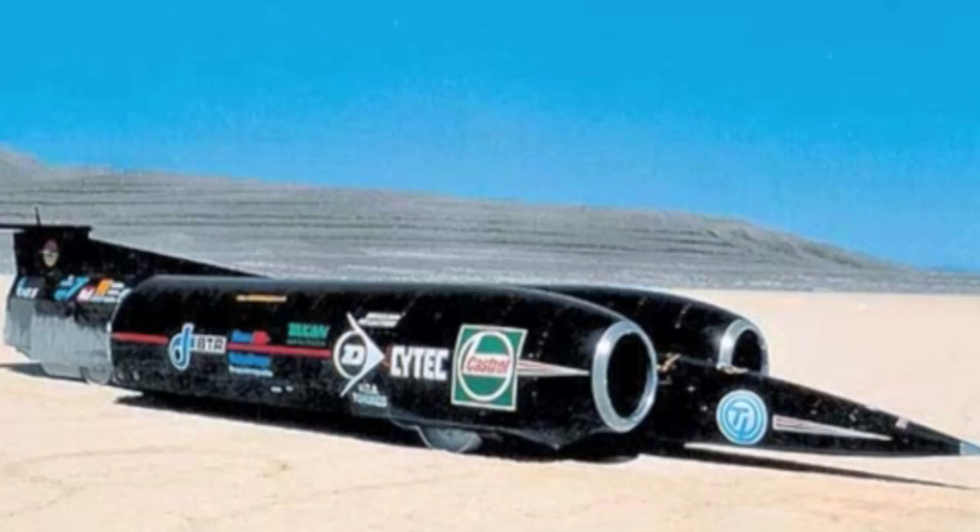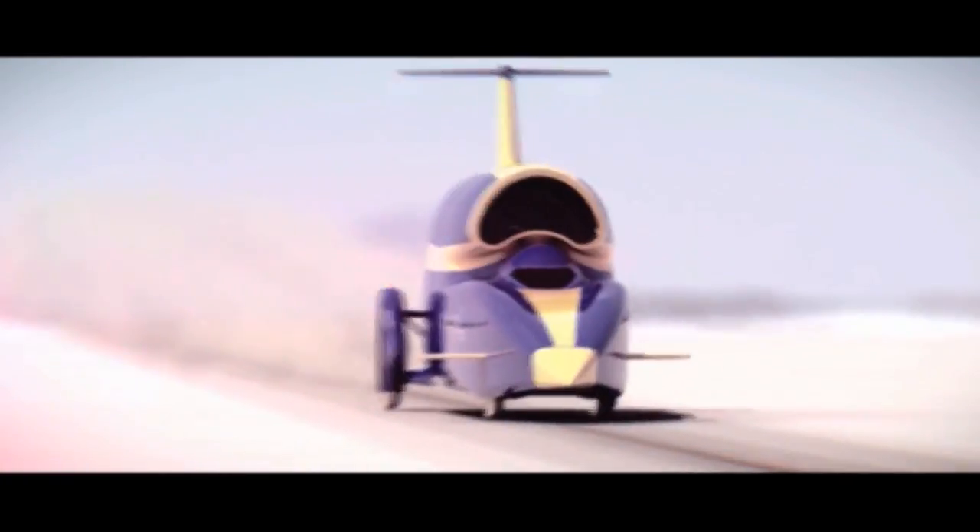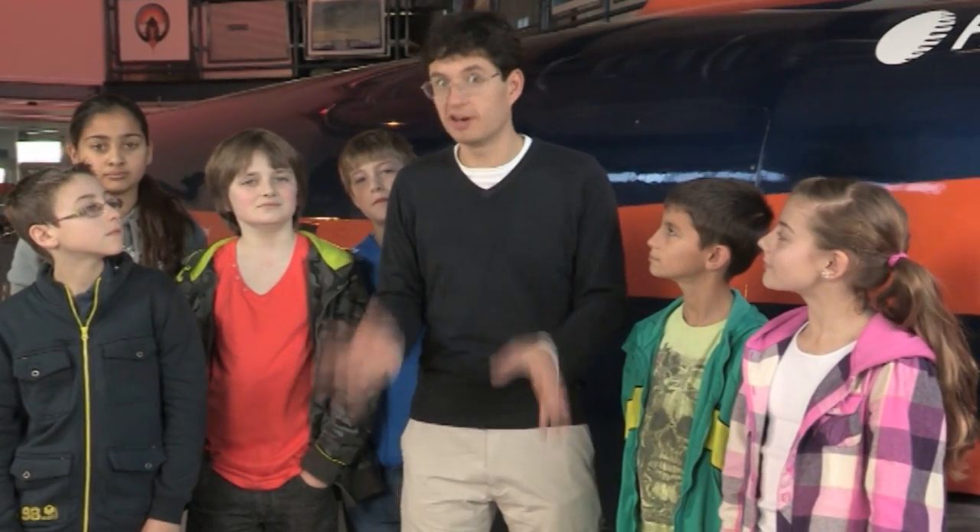It's aiming to break the land speed record of 763 miles per hour, set by this car in 1997. We're on a mission to find out what's needed to build the world's fastest car.